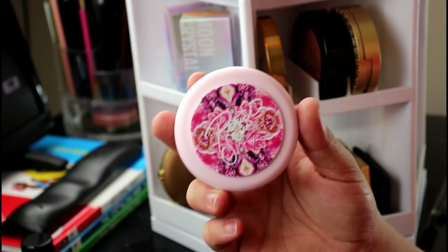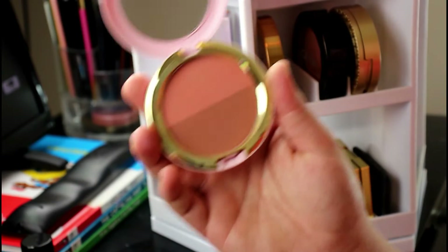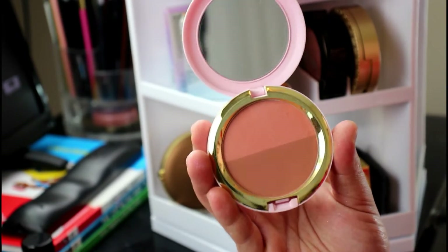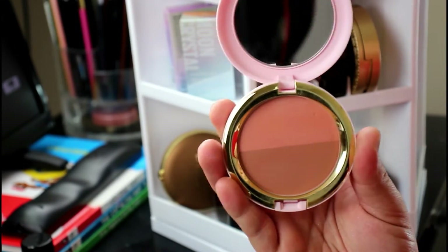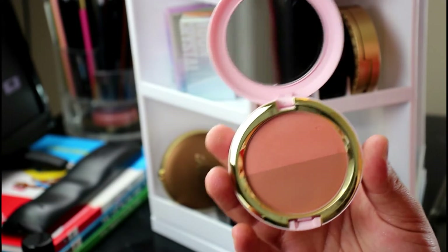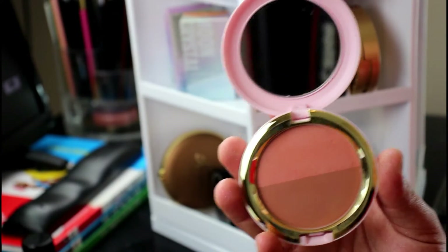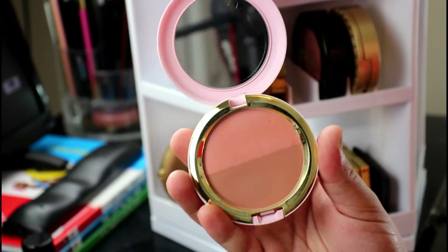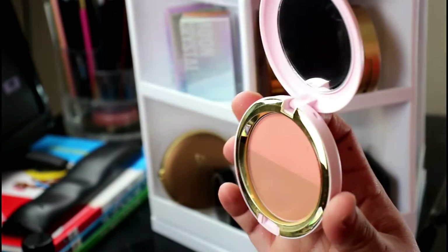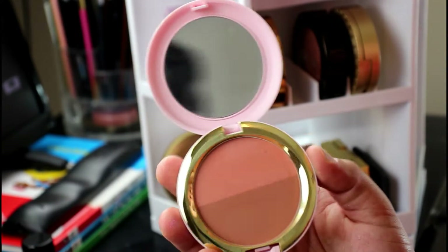I don't own a lot of MAC products, but I do have this MAC x Patrick Star blush-bronzer duo. I don't really care for it that much because I don't like two-in-one products — I have to do weird things to get my brush just on the blush or just on the bronzer. The bronzer isn't my cup of tea, and it's hard to get my brush in without hitting the other product. I've used it, but barely. I'm on the fence — I'm going to keep it a bit longer and see.